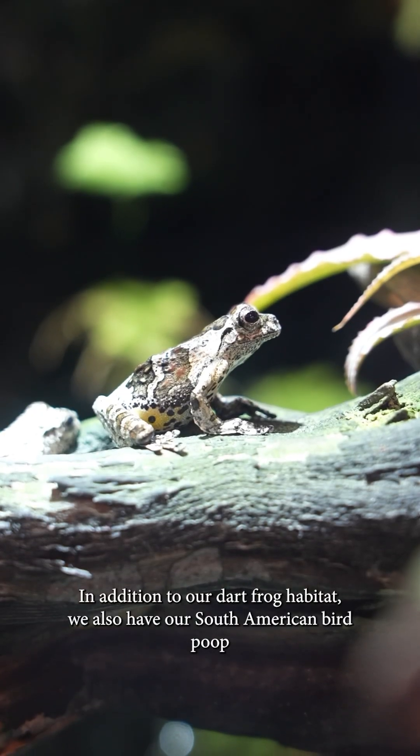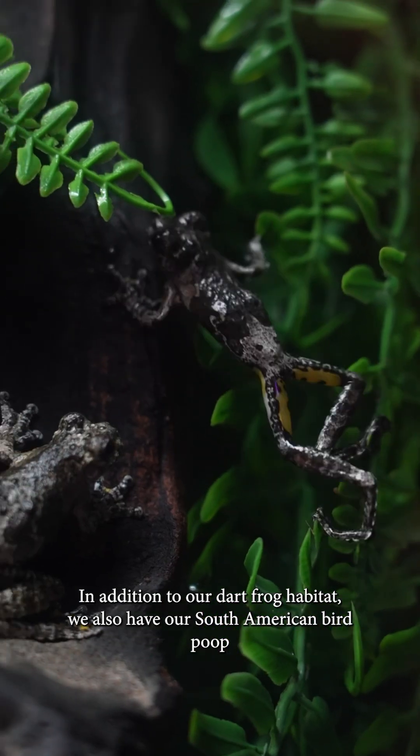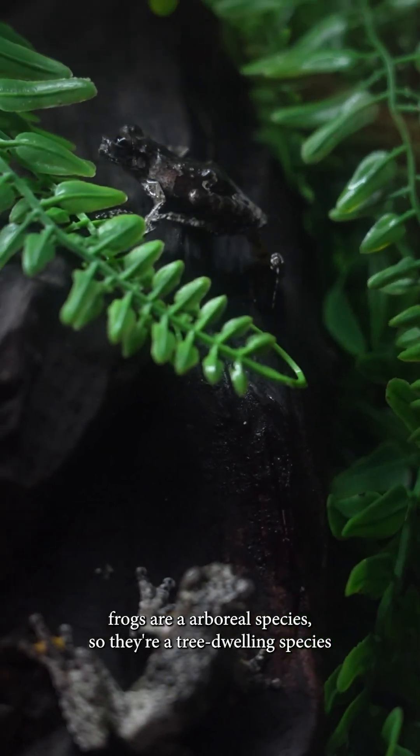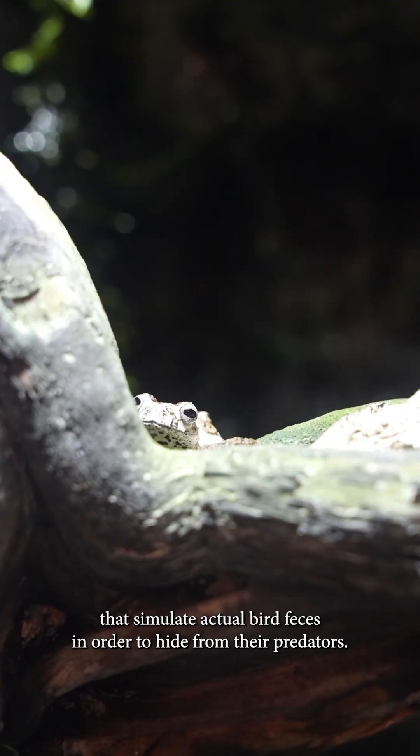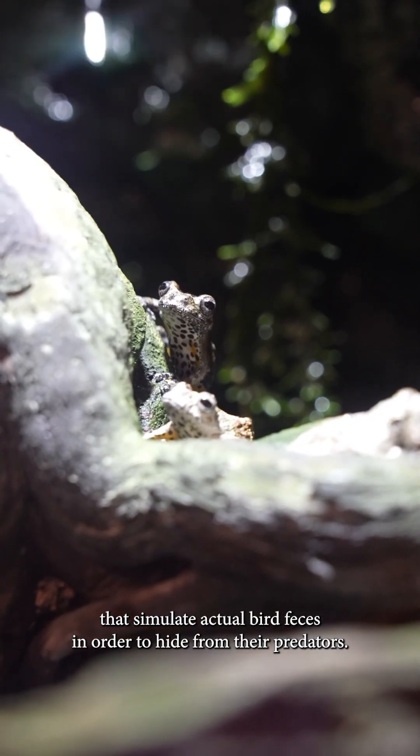In addition to our dart frog habitat, we also have our South American bird poop frogs. South American bird poop frogs are an arboreal species, so they're a tree-dwelling species that simulate actual bird feces in order to hide from their predators.